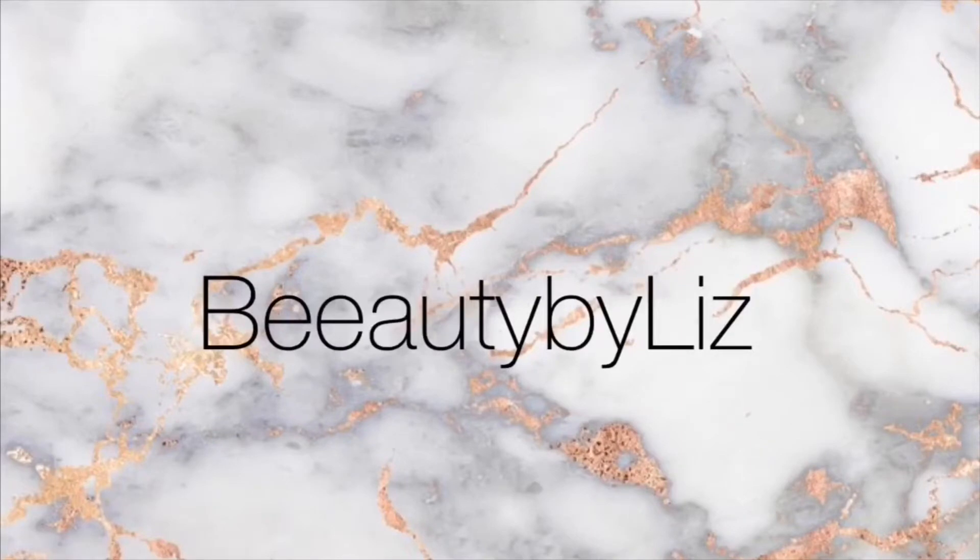Hey guys, I am back — third video on my channel. Today's video is going to be about my makeup, everyday makeup. I'm not doing anything too flashy, so yeah, here we go.